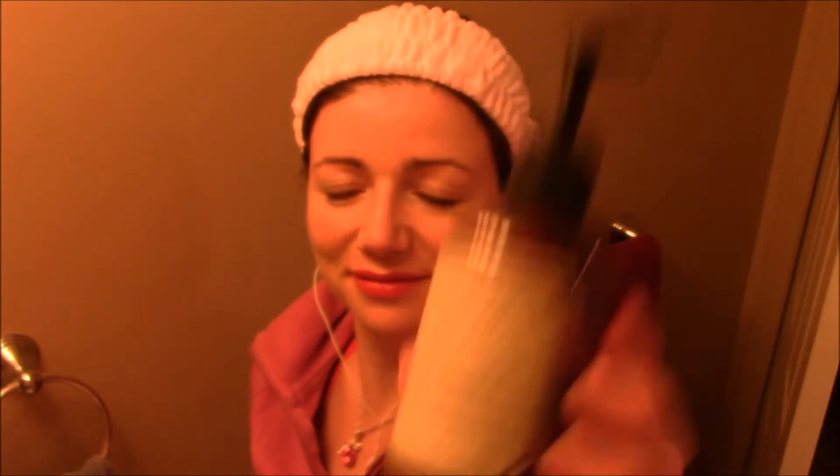The cleanser that I use is from Face Addiction — it's called the Soft Cleanser, from the Soft line. I really absolutely love that line. I've been using it for a while and this is my absolute favorite for the evening when I have makeup on because it takes off absolutely everything.